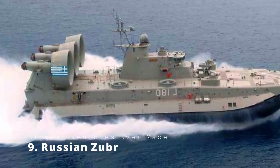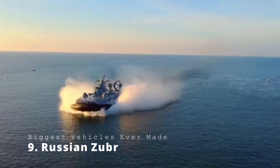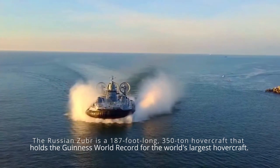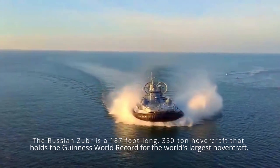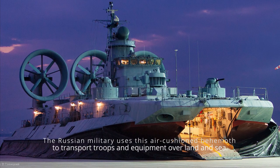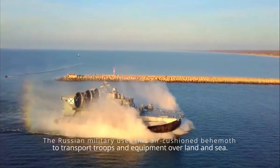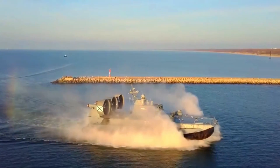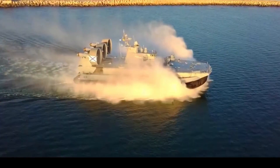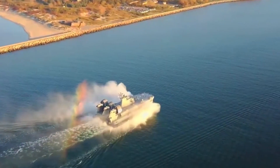Russian Zubr. It is said that everything in America is bigger, but whoever said that hasn't seen this massive Russian hovercraft. The Russian Zubr is a 187-foot-long, 350-ton hovercraft that holds the Guinness World Record for the world's largest hovercraft. The Russian military uses this air-cushioned behemoth to transport troops and equipment over land and sea, and it's capable of crossing unprotected shores, transforming it into a massive and dangerous amphibious attack vehicle.